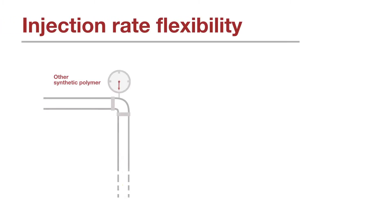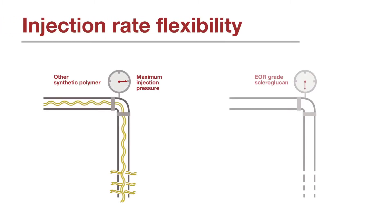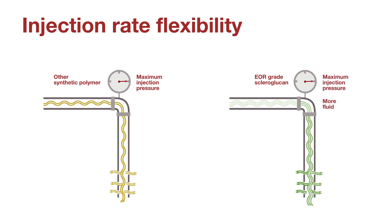With traditional polymers, injection pressure often limits injection rate. Scleroglucan's shear thinning delivers lower pressure drop during injection and provides the same amount of fluid, or you can sustain higher injection rates providing more fluid without exceeding maximum injection pressure.